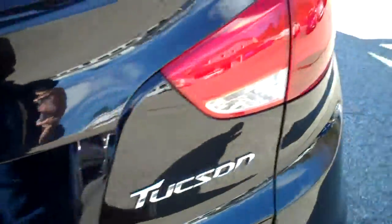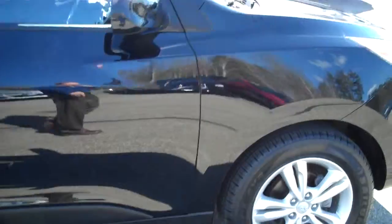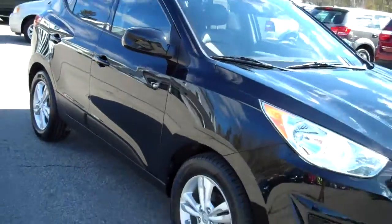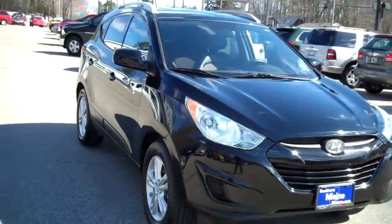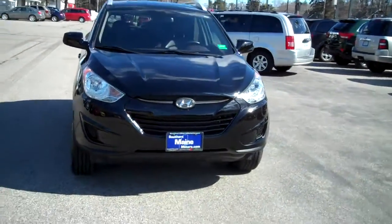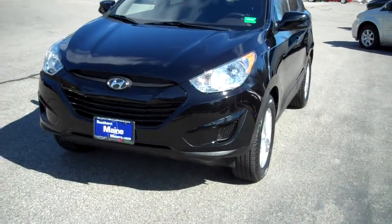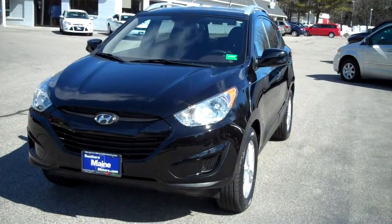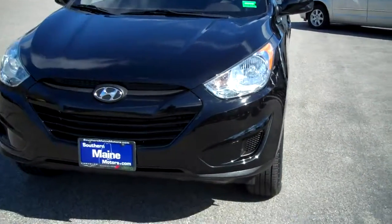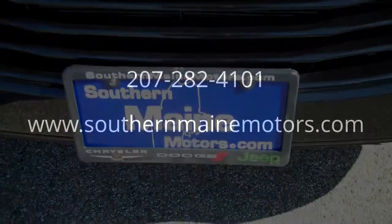This is on display at our U.S. Route 1 location in Saco, Maine — Southern Maine Chrysler Dodge Jeep. My name is Steve Smith in the Internet Direct Sales Department. You can reach me at 207-282-4101. This one won't last long — 2010 Hyundai Tucson, 17,000 miles, still under factory warranty. Very affordable crossover here at Southern Maine Motors. Check on availability and schedule a test drive. You can also see this on our website with all the other great vehicles at SouthernMaineMotors.com.